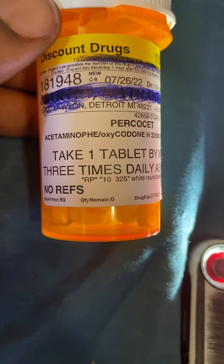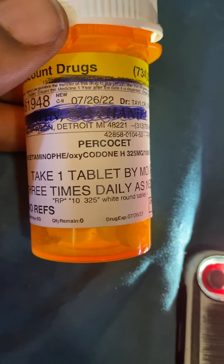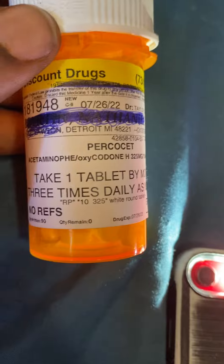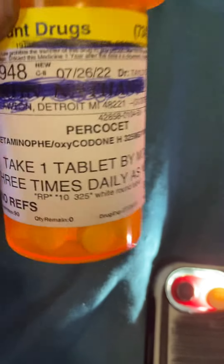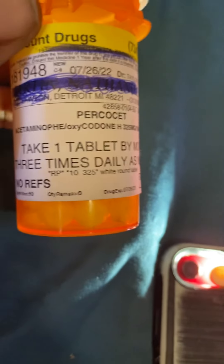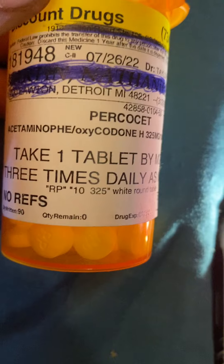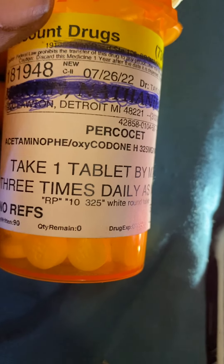Today we're doing a tutorial. It's July 26, 2022. I just got my pills out of the pharmacy — see the date, see what it is. RP10-325. Today what we're going to do is we're going to do a test to detect real Percocets from fake ones.